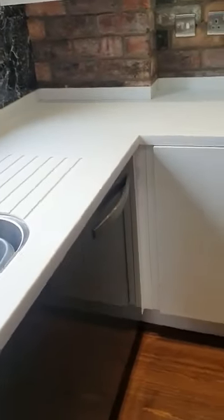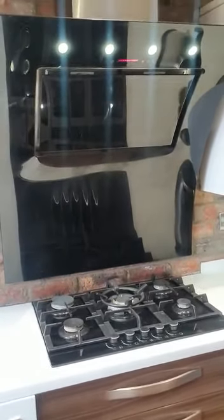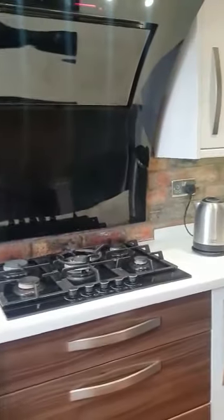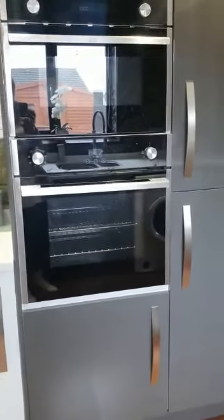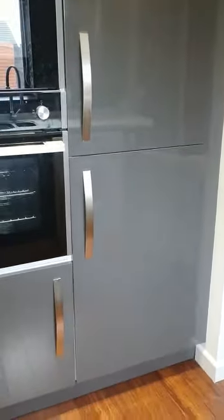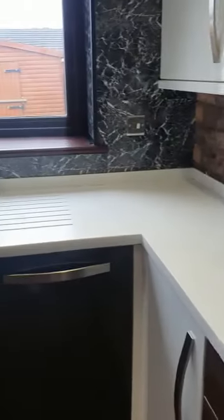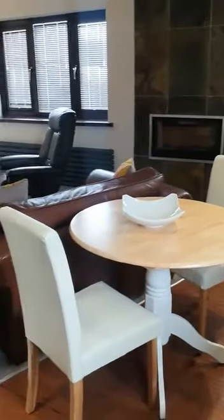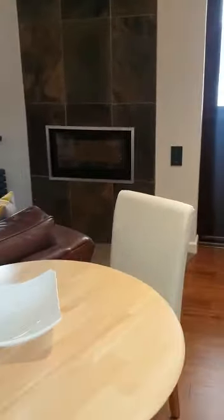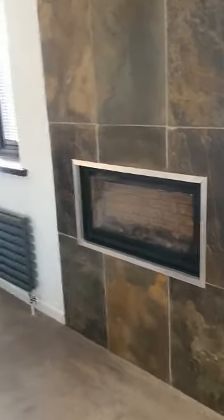You have a washing machine, an integrated dishwasher, a five-ring gas hob, a modern extractor fan, an integrated microwave with electric oven, and also a full-size fridge freezer. Into the living space there is an integrated fireplace which does have a flame effect.